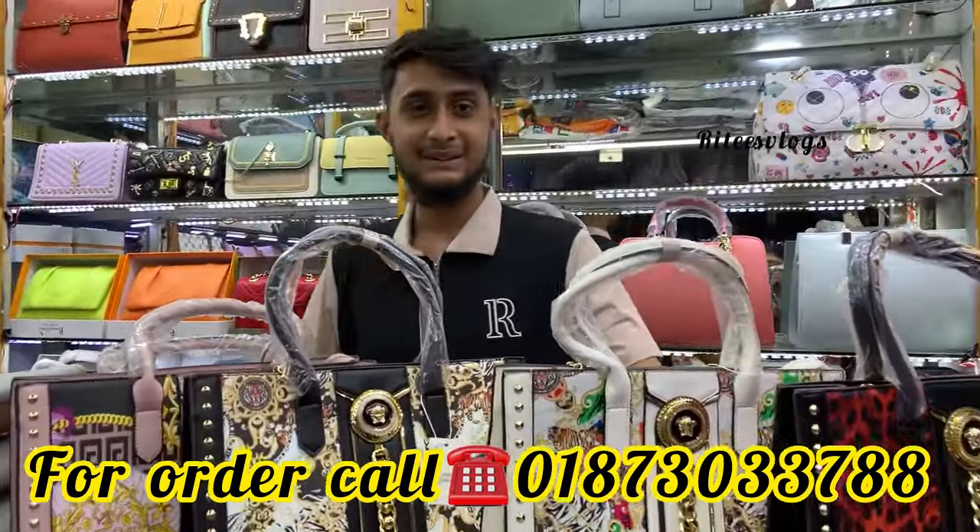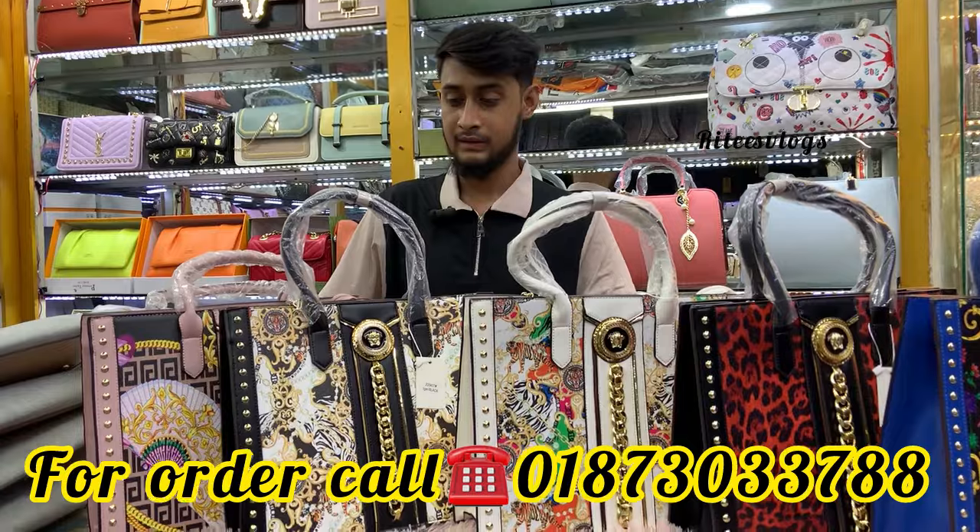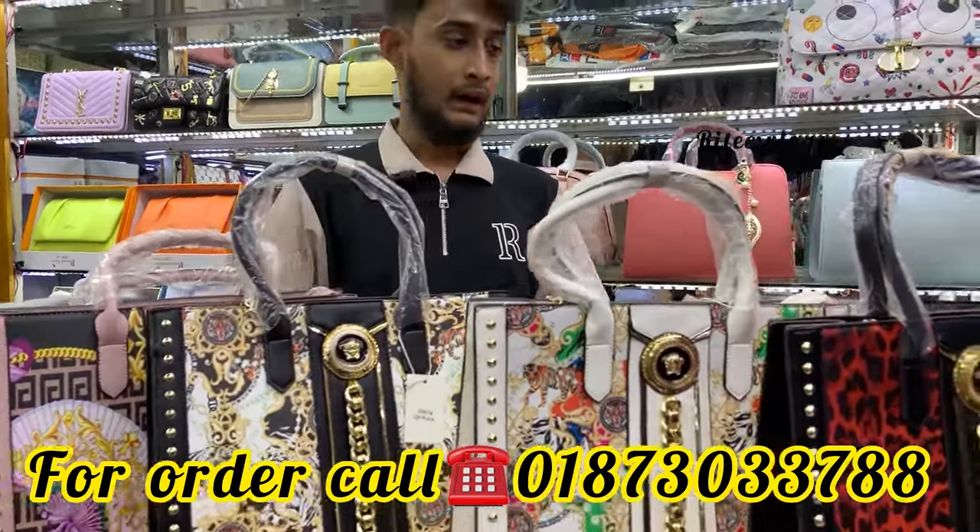How are you watching this collection? I think we will see this one.